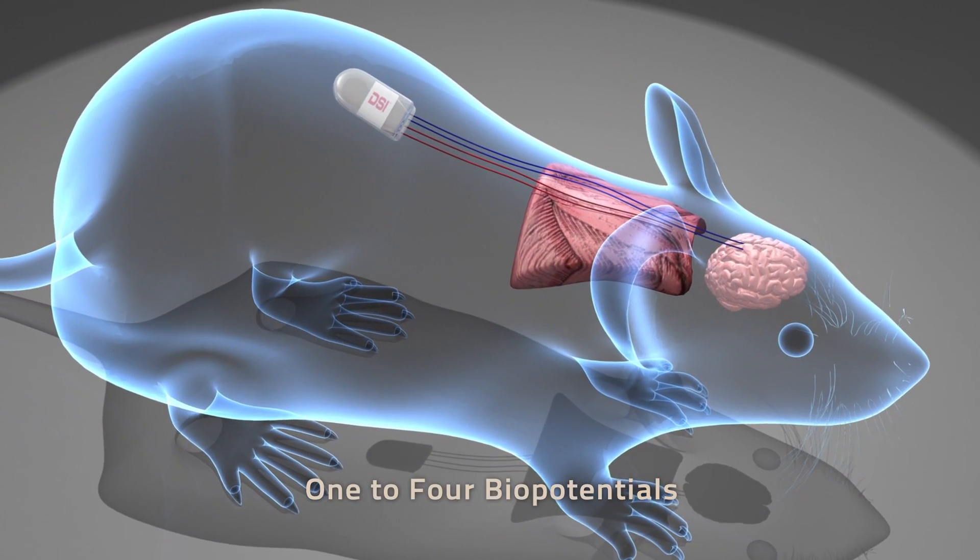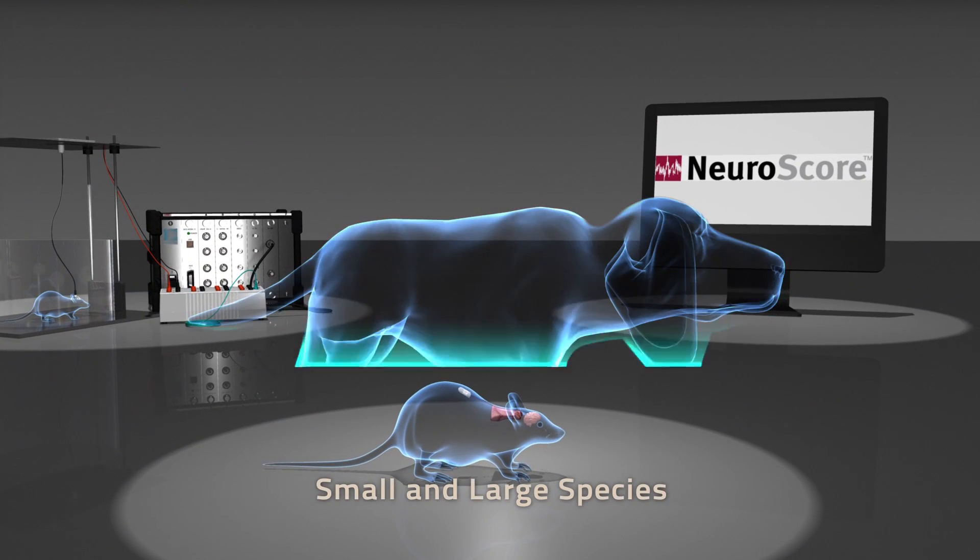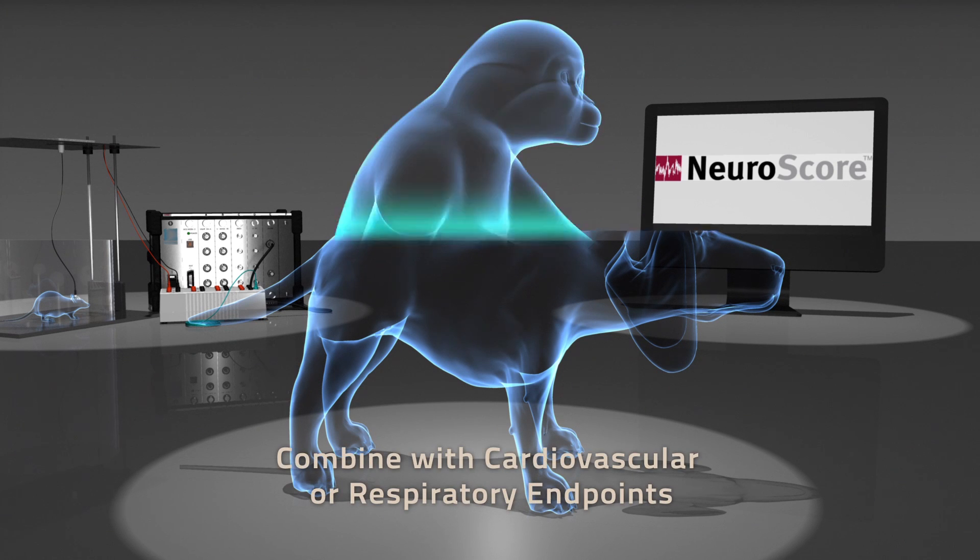Acquire in DSI's DataQuest Art or Panema software programs, or export your signals in analog form to a third-party acquisition platform.